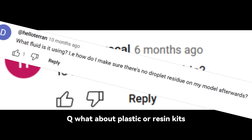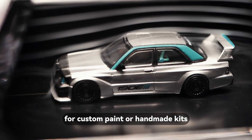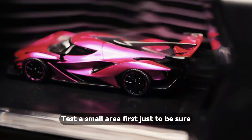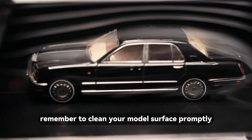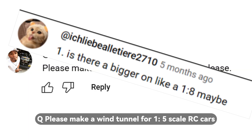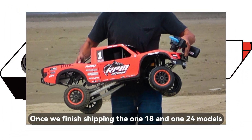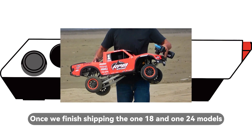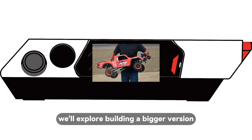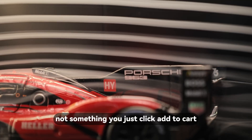Q: What about plastic or resin kits? Will fog damage them? Most standard models are fine. For custom paints or handmade kits, test a small area first just to be sure. After testing, remember to clean your model's surface promptly. Q: Please make a wind tunnel for 1:5 scale RC cars. We hear you. Once we finish shipping the 1:18 and 1:24 models, we'll explore building a bigger version. But for that scale, it'll most likely be a custom-only build, not something you just click 'add to cart.'